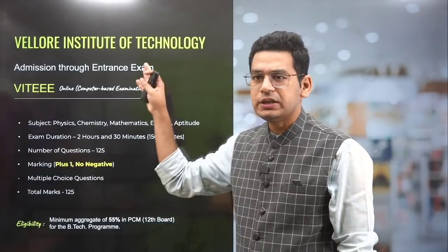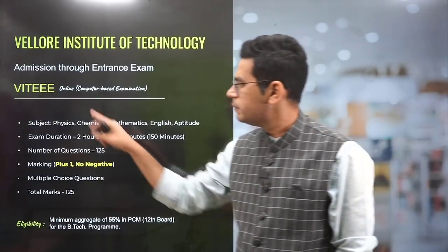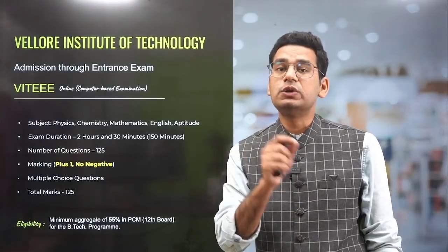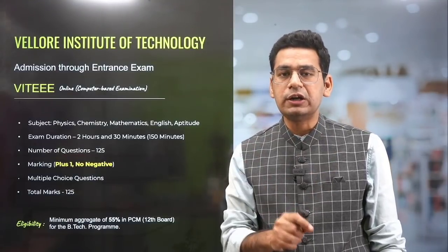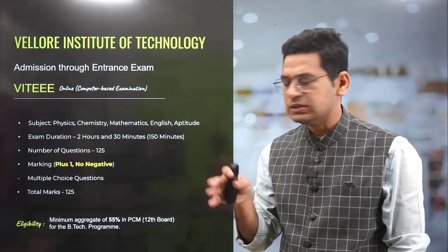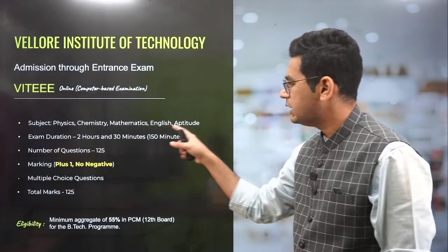The examination conducted for getting into VIT is called VITEEE. It's an online computer-based examination. In 2021, the pattern changed. In 2020, there was no VITEEE conducted because of the COVID situation — they took admissions through JEE Mains and board examinations only. So five subjects are there: Physics, Chemistry, Maths, English, and Aptitude.